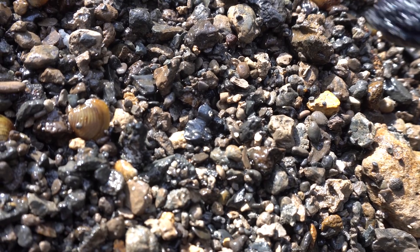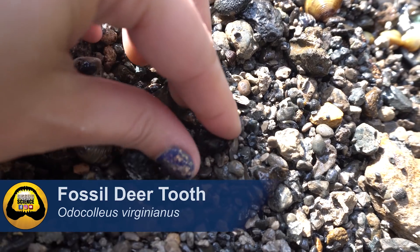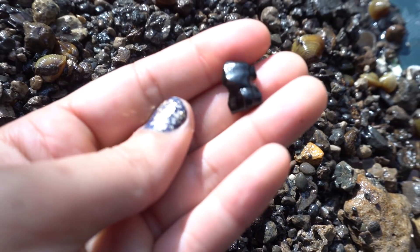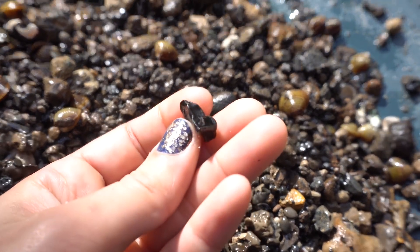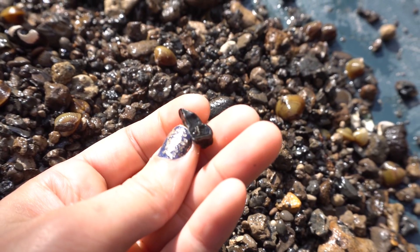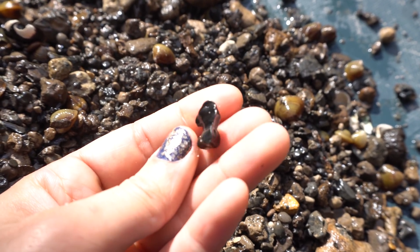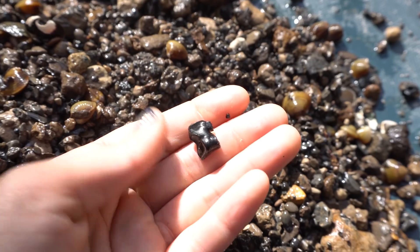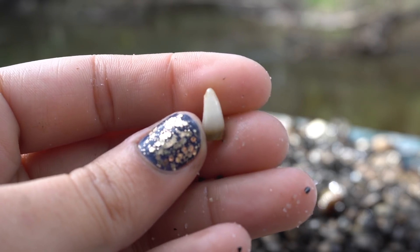That's another awesome mammal tooth — I think that's probably deer. It's got a really awesome chewing surface but it's a premolar, right in the front. There is so much diversity in this hole — that's incredible.